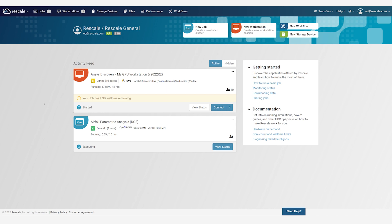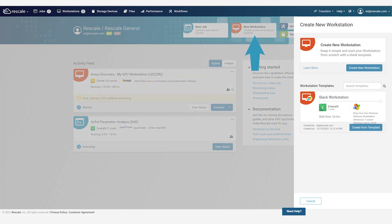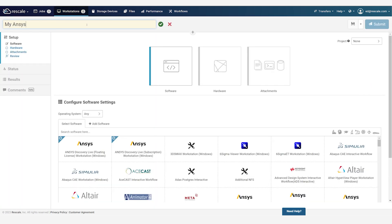To run a cloud workstation, the engineer goes to the Workstations tab, and you can restart any suspended workstation in about two minutes. To start a new workstation, choose from an existing template or click New Workstation. A new workstation requires choosing the software and the hardware you like to run and the data that you'd like to access from the workstation.